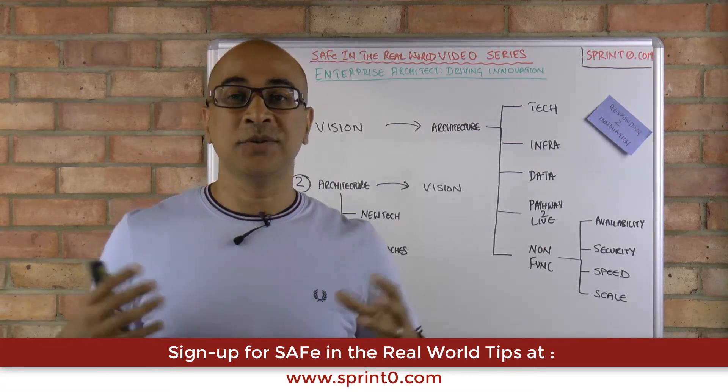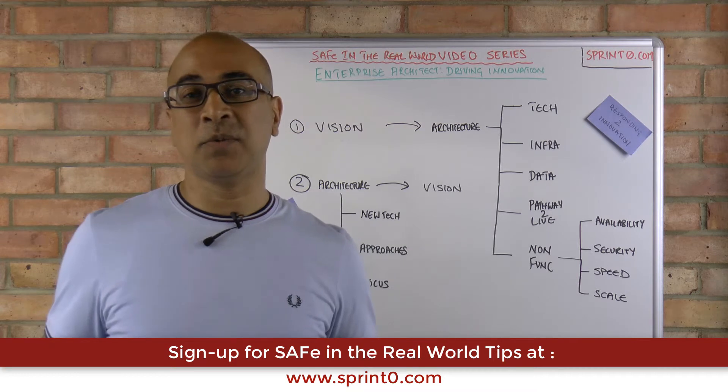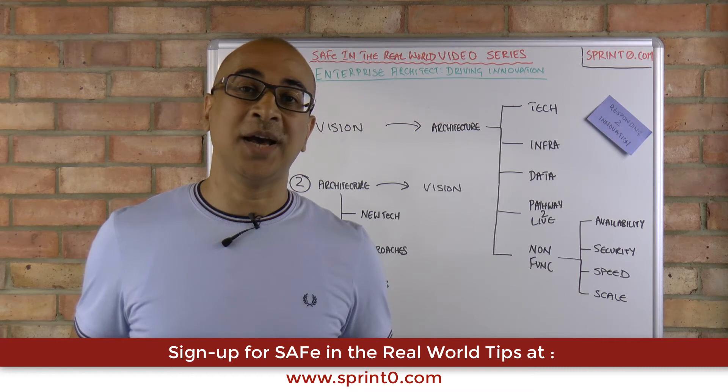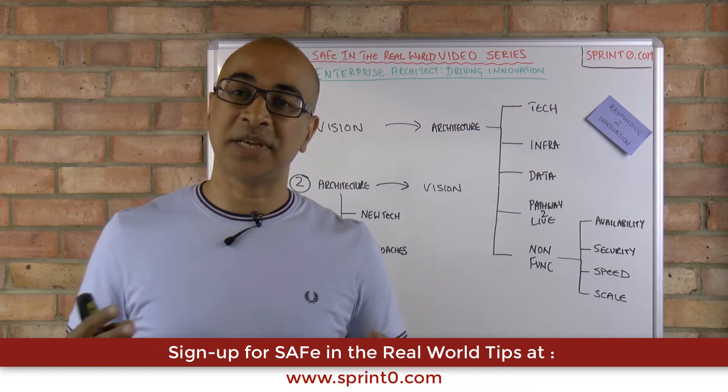I hope you found that useful. Do sign up to SAFe in the real world at www.sprintzero.com. I look forward to speaking to you in the next video. Thanks very much. Bye.